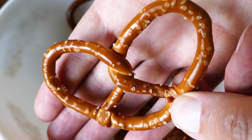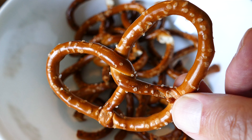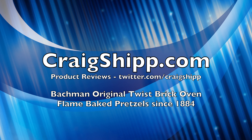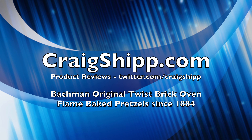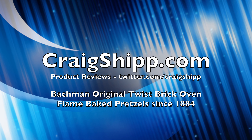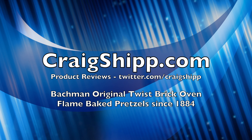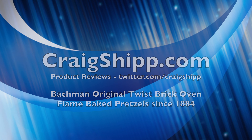They also have butter twists, which are butter flavored, and I've also had those — they're fantastic. They look identical, so they have both. Seek out either or both, and you will be glad you did. Let me know if you know of any other pretzels that are made the old-fashioned way. Thanks for watching. Please subscribe to my channel.